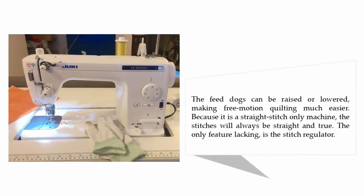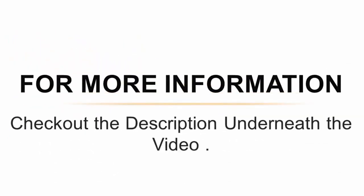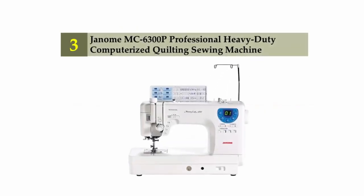The feed dogs can be raised or lowered, making free motion quilting much easier. Because it is a straight-stitch-only machine, the stitches will always be straight and true. The only feature lacking is a stitch regulator. For more information, check out the description underneath the video.